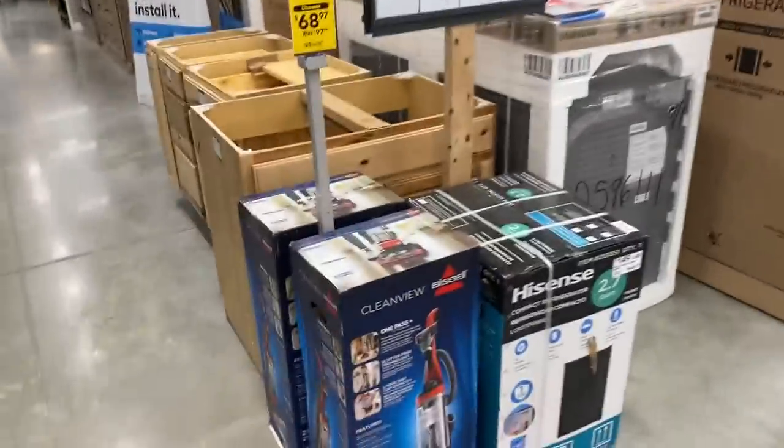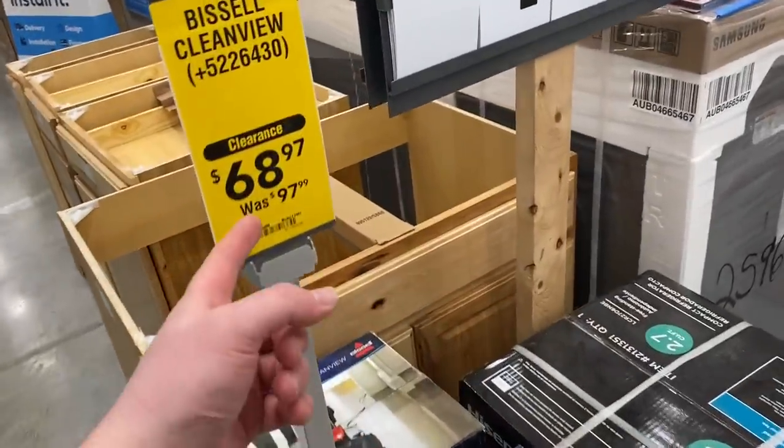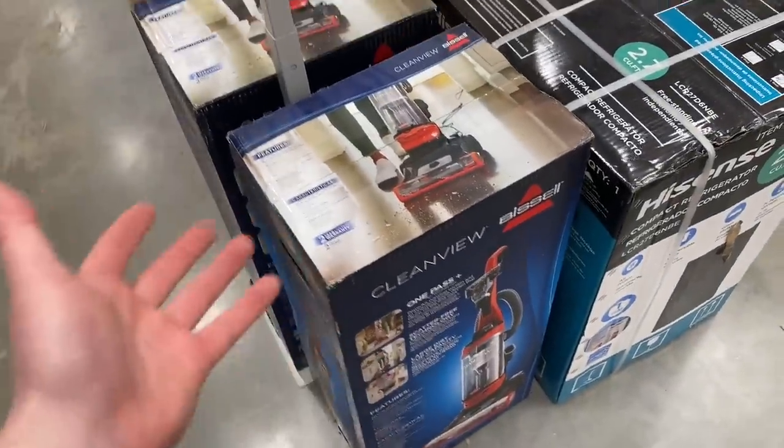I don't know too much about this vacuum cleaner myself, but check it out — $68 down from $100, so basically 30 bucks off on this missile vacuum. There's clearance sales happening all over right now at Lowe's.